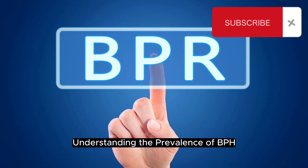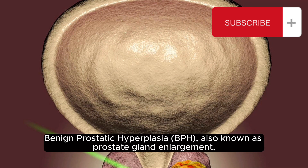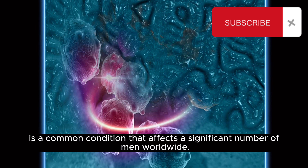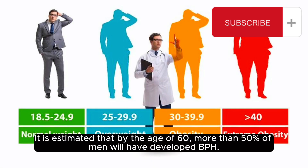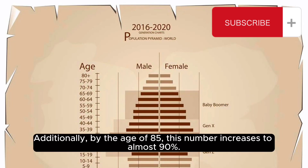Understanding the prevalence of BPH: it is a common condition that affects a significant number of men worldwide. It is estimated that by the age of 60, more than 50% of men will have developed BPH. Additionally, by the age of 85, this number increases to almost 90%.